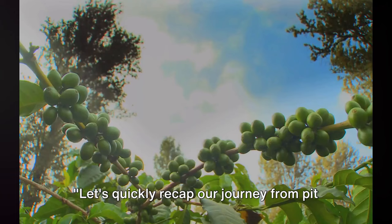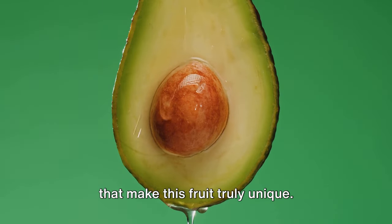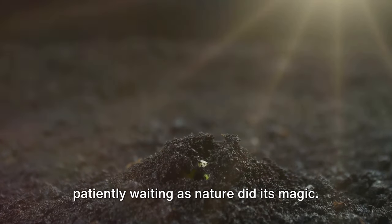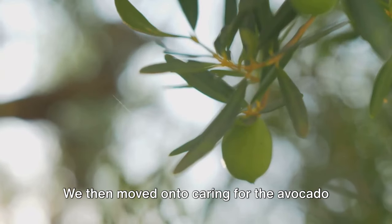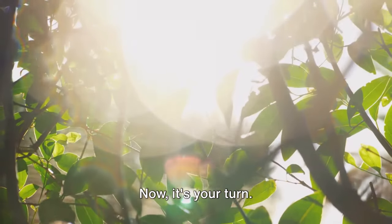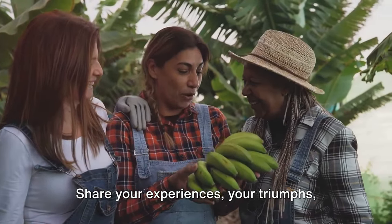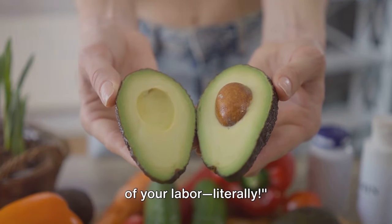Let's quickly recap our journey from pit to tree. We began with the secret life of avocados, then identified the perfect pit, choosing a ripe and unblemished one. Next we sprouted the avocado pit, patiently waiting as nature did its magic. This was followed by planting our sprouted pit in the perfect soil and pot, and then caring for the avocado tree — covering watering, sunlight, and pruning. Now it's your turn: grow your own avocado tree and experience the joy of watching it sprout, grow, and eventually bear fruit. Share your experiences, your triumphs, and even your challenges, because growing an avocado tree from a pit is a truly rewarding experience.